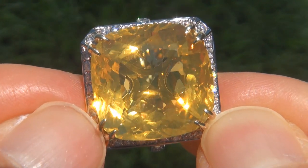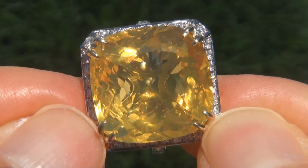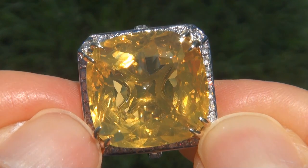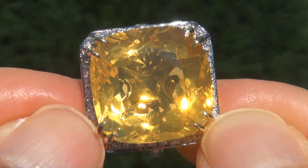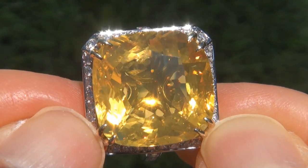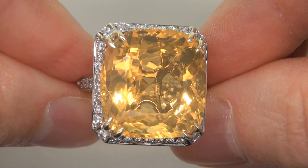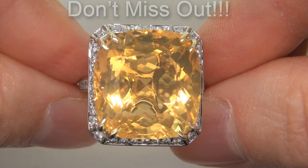Unheated and untreated Mexican fire opals of this caliber are considered among the rarest of opals. Even rarer are those with near flawless VVS clarity, the giant size, and the most sought after exotic vivid color. It is the biggest, best and only one you'll find. This is the real deal, so don't miss out on your chance to own this prized estate treasure.